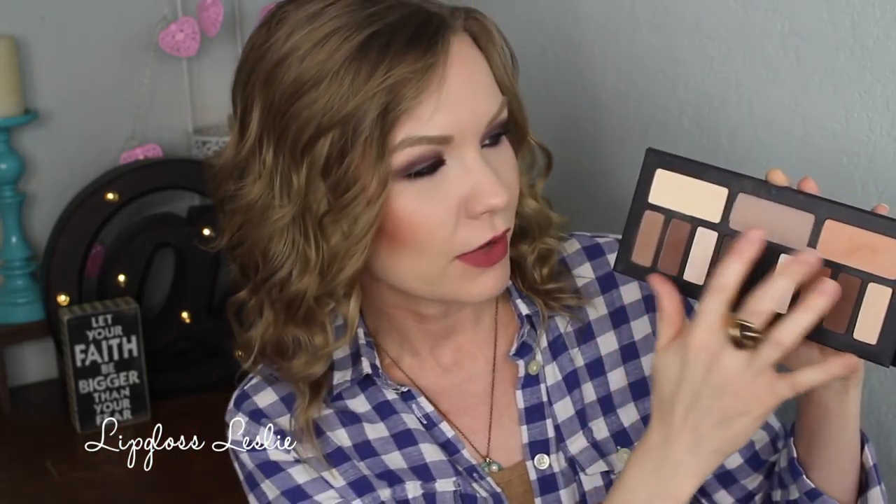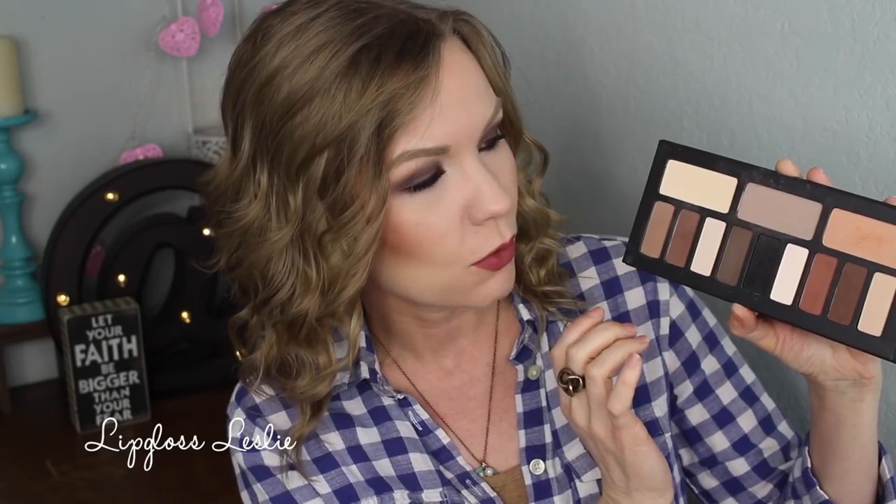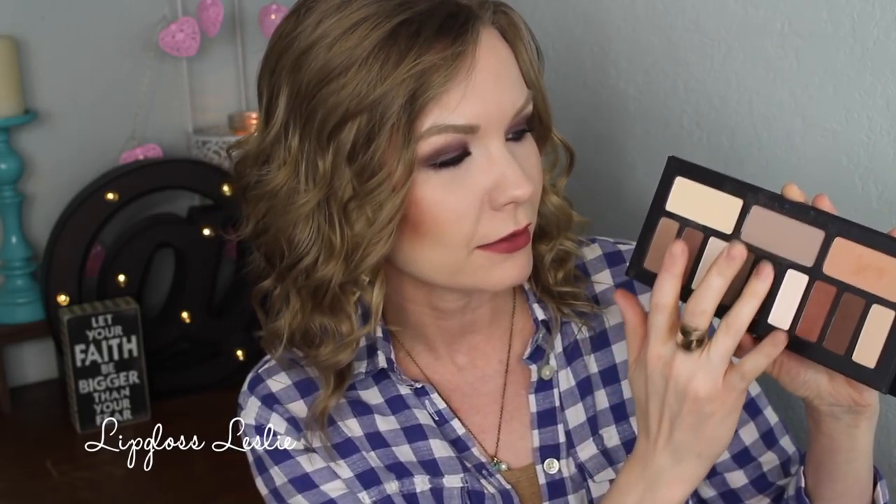This is the L'Oreal Color Riche eyeshadow in Violet Beauté — just a really pretty kind of plummy, smoky shadow. You can see it on my eyelids. I've got this in my crease and outer corner, and then a little bit of the black over my liner. These are like no joke pigmented. Look at that black — oh my gosh. And these just blend like a dream, they wear really well. They're just kind of never-fail-you sort of shadows. Love them.